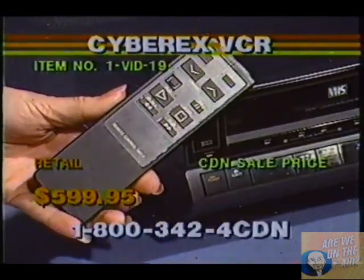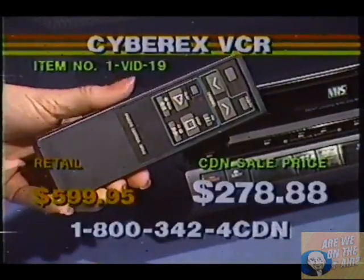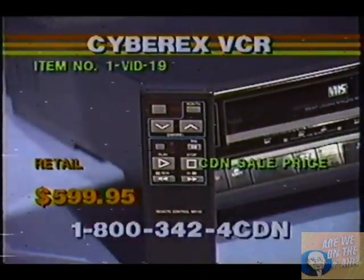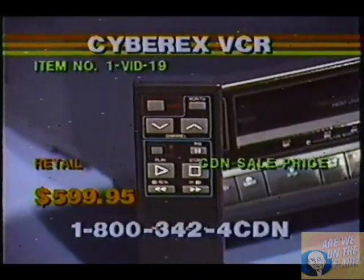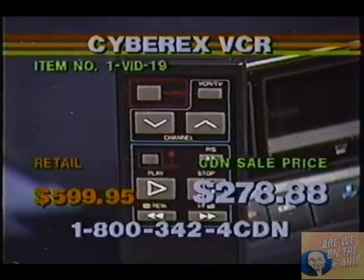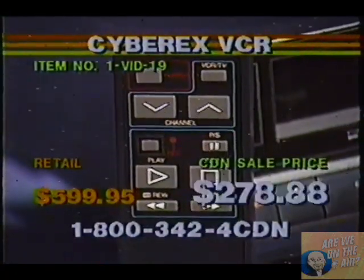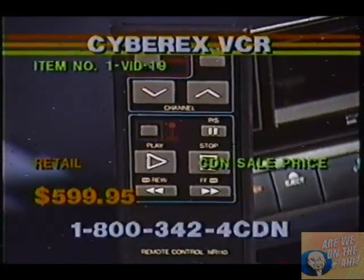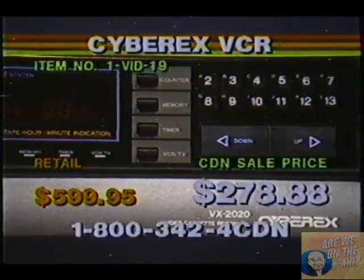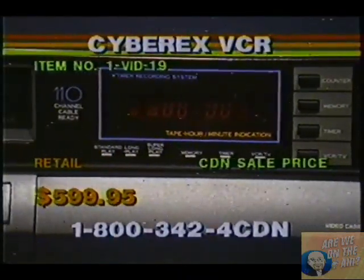There's Lisa showing you your 13-function wireless remote control. You see all your switches on it, so you can record right from where you're sitting. You've got your channel up and down switch. And you see in the upper right-hand corner of that remote control, it's got a VCR/TV switch, which is a very nice feature because you can record one channel while viewing another. A lot of people think they get that automatically on a VCR, and that is not true. There's the front of the unit — you see all your channels that you can program in, your manual up and down channel control, counter, memory, timer, and your VCR/TV switch.